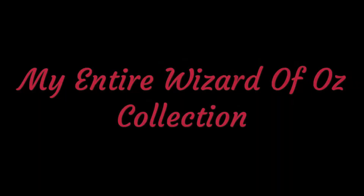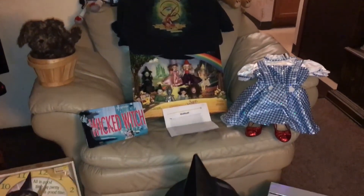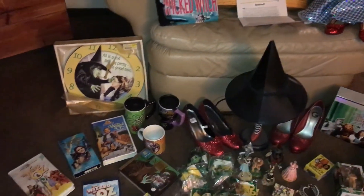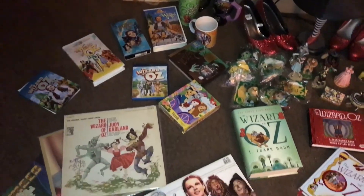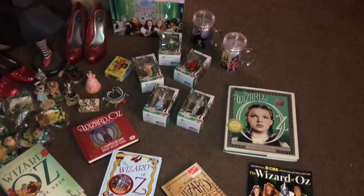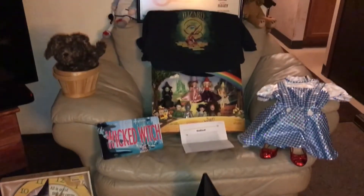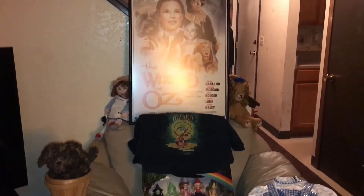I want to share my collection with you guys. If you're interested, keep watching. It is quite a big collection — I'll try to go as fast as I can. It's not huge; I'm sure there are people with bigger collections, but I want to show mine and go as fast as I can with each thing.